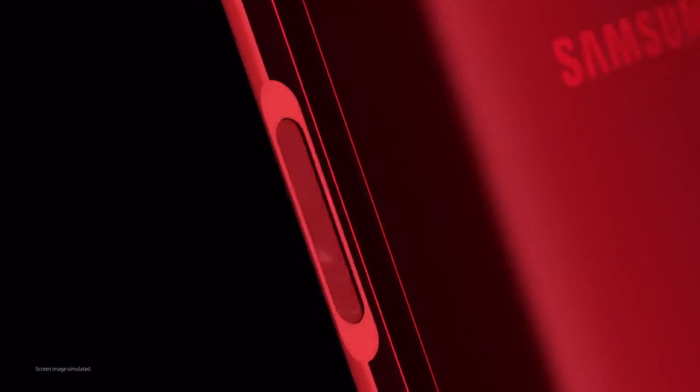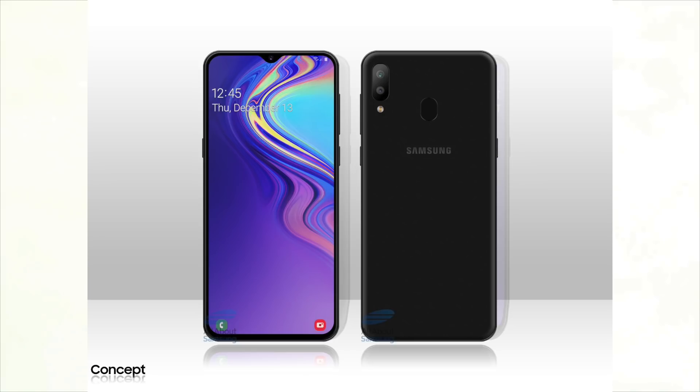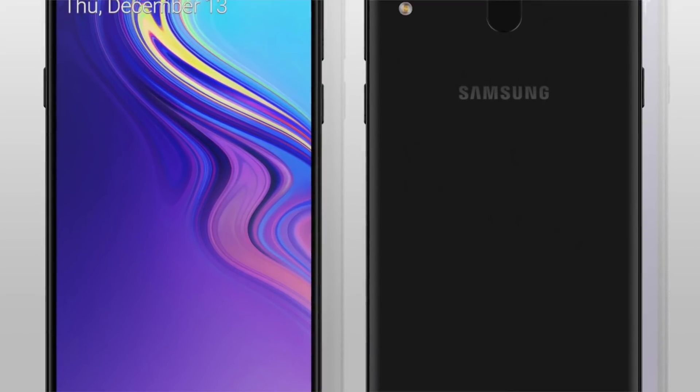This is the time where Samsung is going to launch its first ever smartphone with the notch, and this phone will be called the Samsung Galaxy M20. This is possibly the first ever look of the Samsung Galaxy M20.